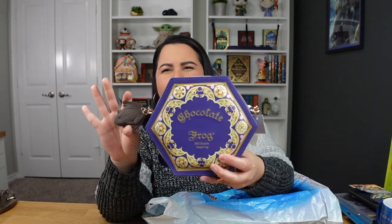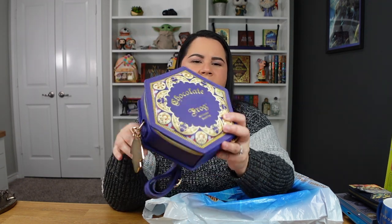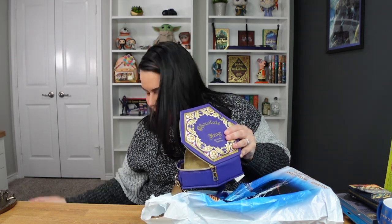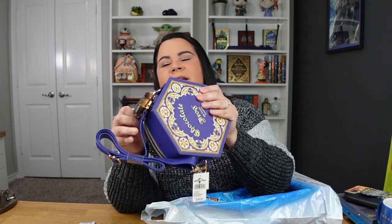I also got these bags. This one is a Chocolate Frog crossbody bag — it doesn't seem to be Loungefly, more like a Universal-exclusive. It was $70 and has a little chocolate frog keychain dangly thing. The inside is pretty big and can fit a decent amount. I got this one at Honeydukes in the Hogsmeade area. I bought these more to have as collectibles on my shelves rather than for everyday use, but I love it.